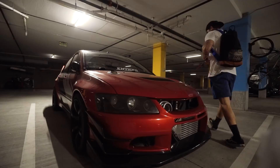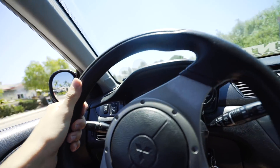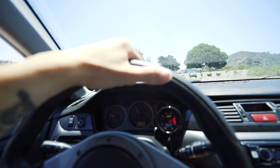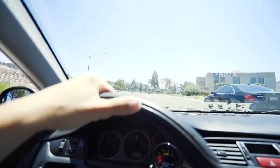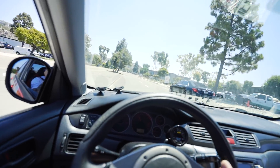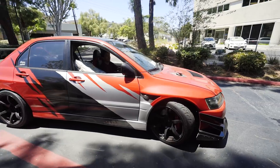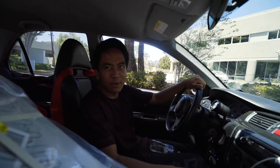Then whenever the GTR is ready we'll drive it up and pick it up. Let's go ahead and go. It literally sets up all of the alarms — that never gets old. I don't know how to put it in reverse.